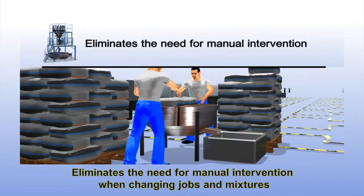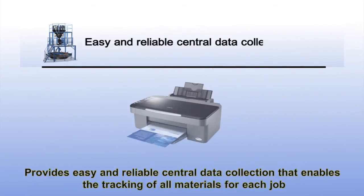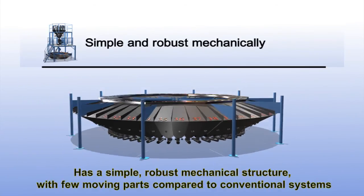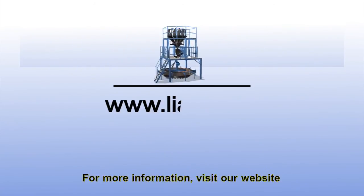PelletSave eliminates the need for manual intervention when changing jobs and mixtures, provides easy and reliable central data collection that enables the tracking of all materials for each job, and has a simple, robust mechanical structure with few moving parts compared to conventional systems. For more information, visit our website at www.liad.co.il.